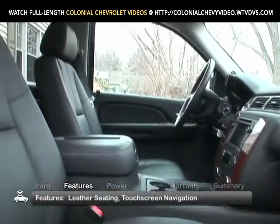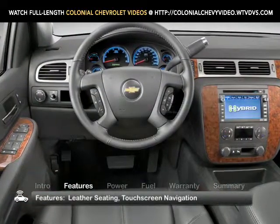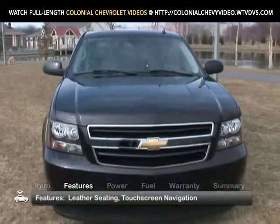Standard amenities include leather-appointed first and second-row seats and touchscreen navigation, features typically found in the regular Tahoe upper trims, but what's under the hood truly differentiates the Tahoe.